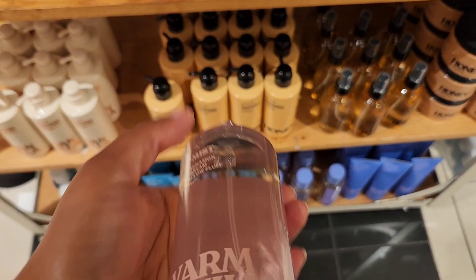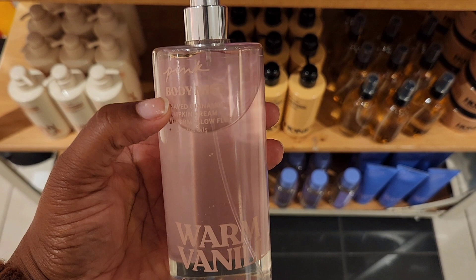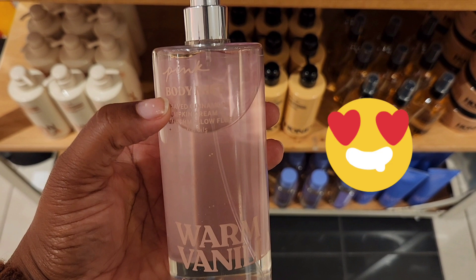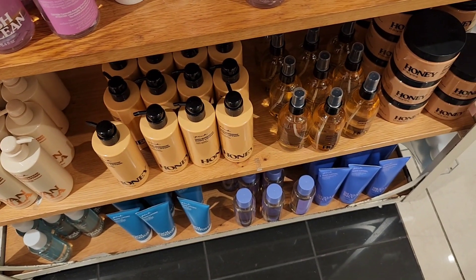Warm Vanilla — pause. This has notes of shaved cinnamon, pumpkin cream, and marshmallow fluff. I've never seen this scent before. This is so good, this is amazing. I was seriously contemplating spending the $20 for this one. You get all those notes — the sugary cinnamon, the pumpkin shines through, and that marshmallow fluff gives it that creaminess.